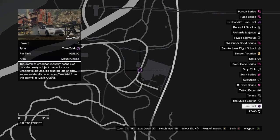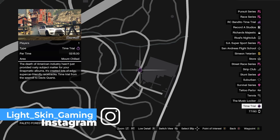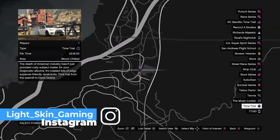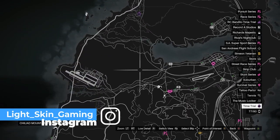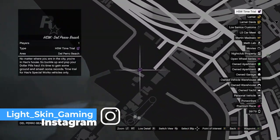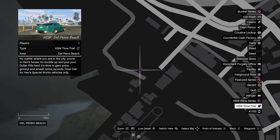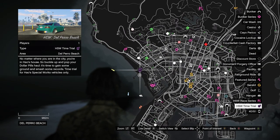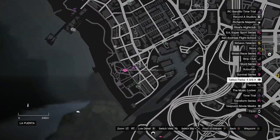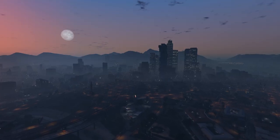For the time trials this week, the Sawmill time trial has a par time of two minutes and 15 seconds — beat it and you'll earn one hundred thousand dollars. New-gen players also have the HSW time trial, the Del Perro Beach trial, which pays out around two hundred thousand dollars. Finally, the RC time trial at Espucci Beach has a par time of two minutes and five seconds, also rewarding one hundred thousand dollars.